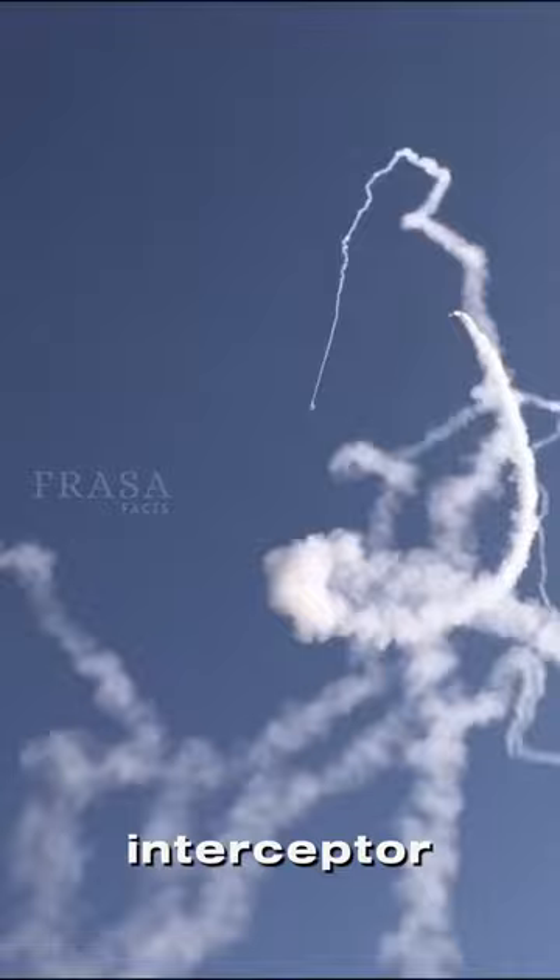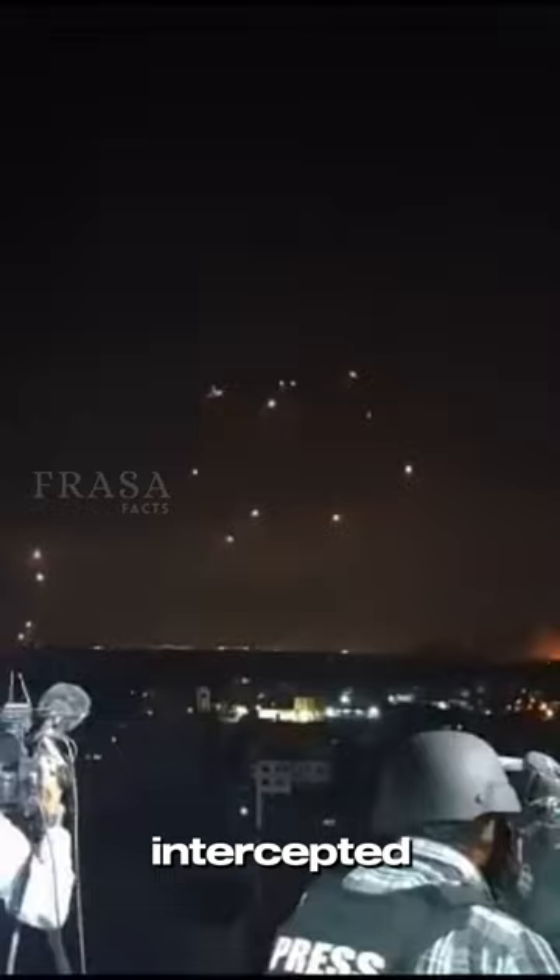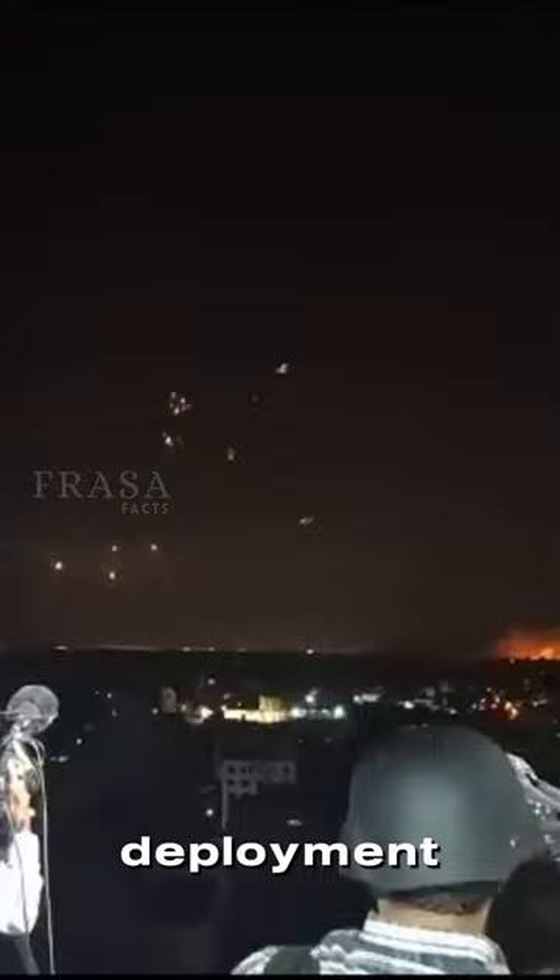to destroy them before they can reach their intended target. The Iron Dome system has been credited with saving countless lives, as it has successfully intercepted more than 2,400 rockets and artillery shells since its deployment in 2011. It is considered one of the most effective missile defense systems in the world.